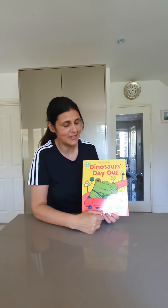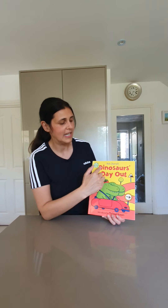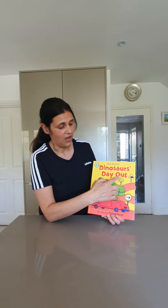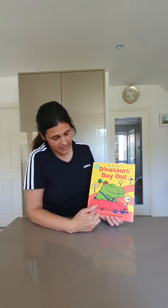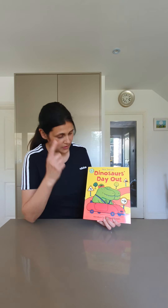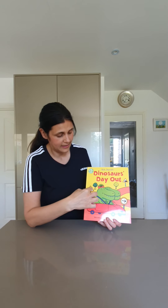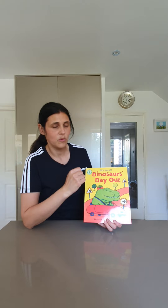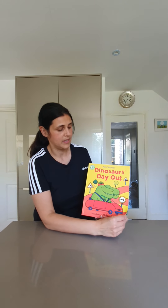Hello everybody, we're going to listen to another book. I haven't read a story in a while, so I thought I would read a lovely book and it's called Dinosaurs Day Out. These guys are going on a day trip and you'll see they're going in a car — I wonder where they are going. In this book we're going to be seeing lots of road signs, so there's going to be lots of things to look out for.